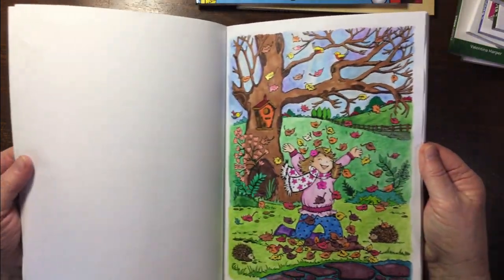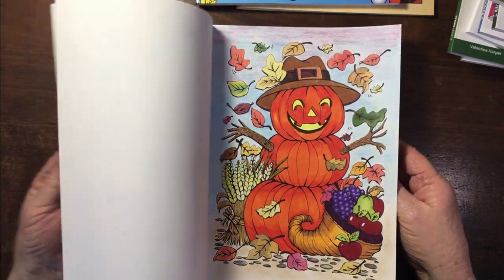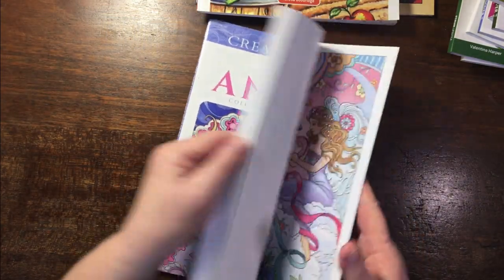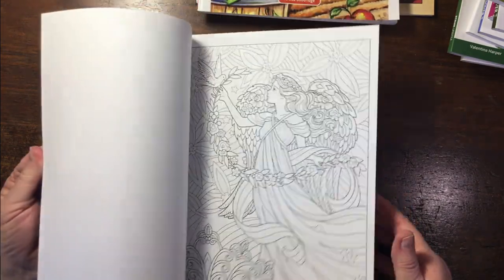It is spring here — then Autumn Scenes, and it's autumn where you are. I've done that one and that one, so at least that book has two done. Then Beautiful Angels by Marjorie Sarnat — I love her line drawings but I find them a bit difficult to color.